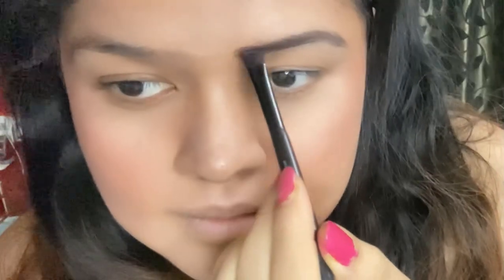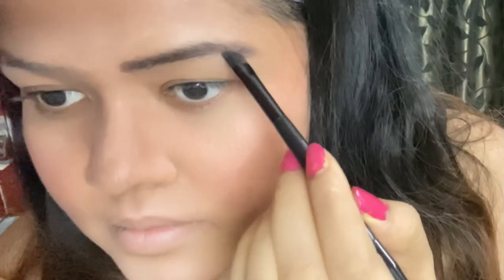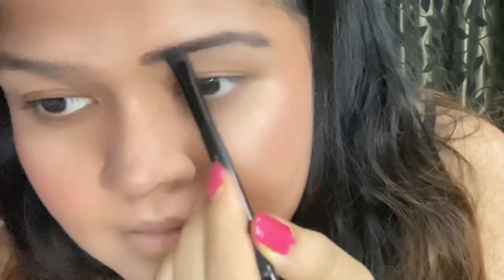Now let me apply this darker brown shade to fill the inner and the outer corners of my eyebrows. Applying this dark brown shade evenly on the inner and the outer part of the eyebrows will give a natural finish.